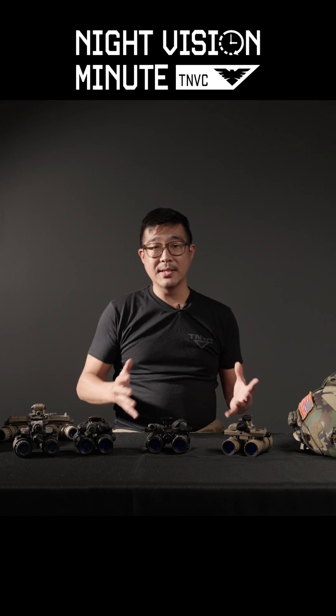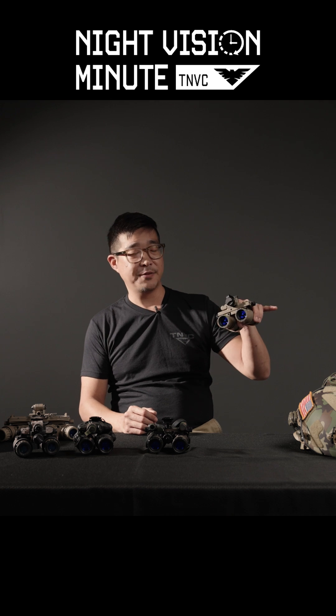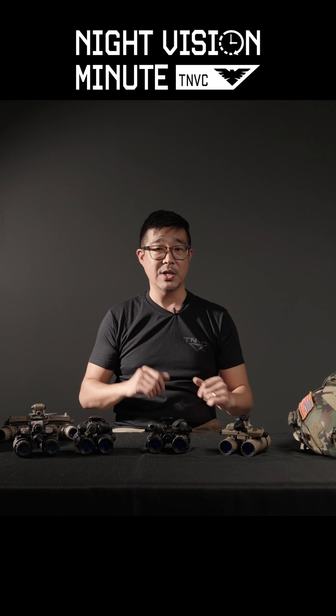So first thing first, what is a binocular night vision device? It's exactly what it sounds like. A binocular night vision device is a night vision device that uses two image-intensifier tubes instead of one, like, say, the PVS-14.